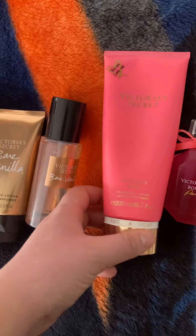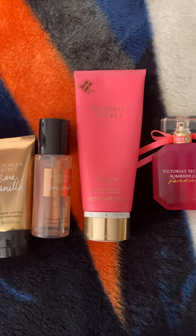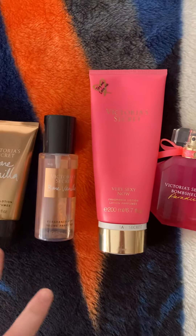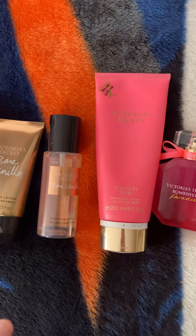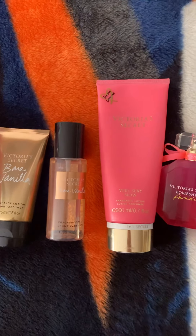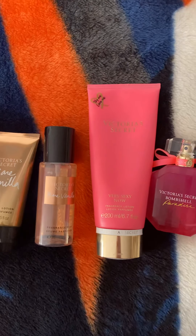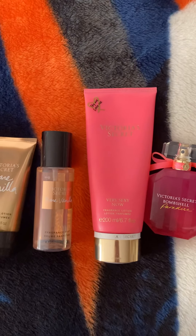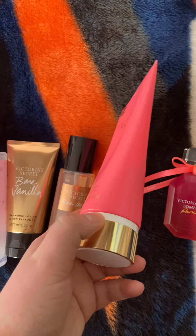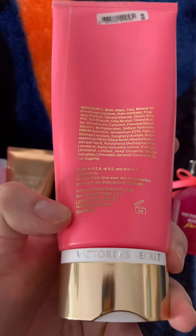The next one I have is Victoria's Secret Very Sexy Now — this is a lotion that my friend gave to me. I love the scent of this. It's like a very perfumey lotion and it's very grown-up. It pairs so well with other perfumes, such as the Victoria's Secret perfumes, or Versace Bright Crystal Absolute, or Jimmy Choo Blossom — those are some really good ones to pair with this. It smells so amazing, a very pretty, almost fruity kind of scent, probably with some floral in it.